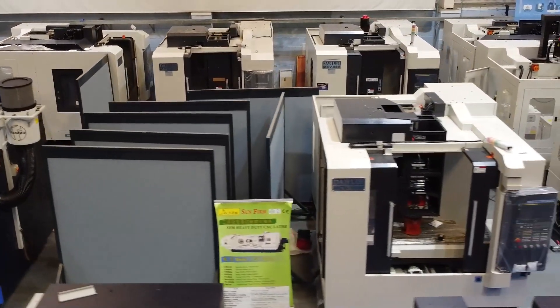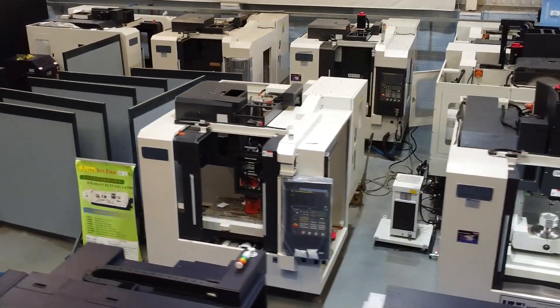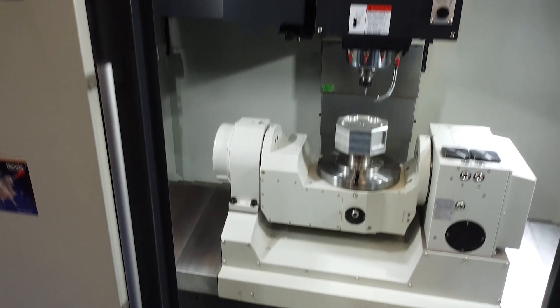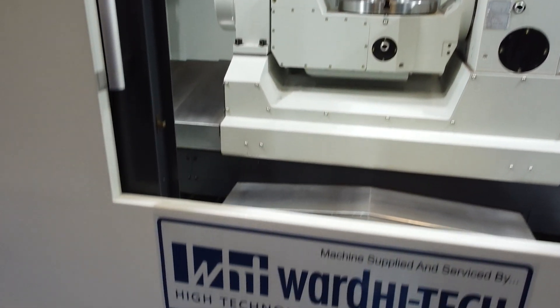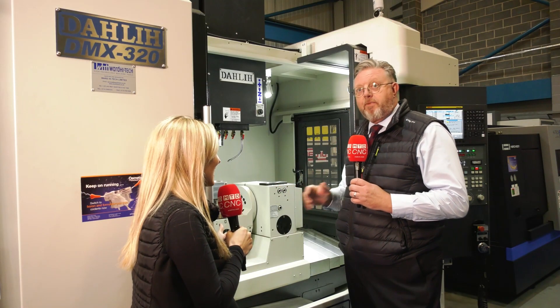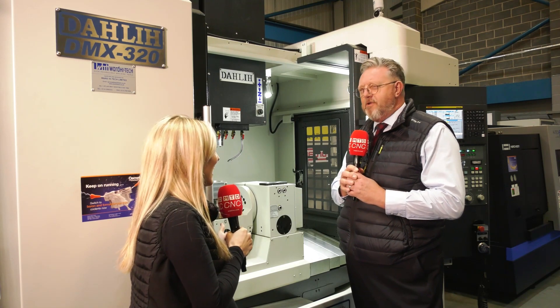Consider this: you've got a machine at the moment, perhaps it's five or six years old, but this has all the latest technology — 15,000 rpm spindle, full five-face machining capability, 40 tools in the carousel. It's all there in a really nice compact machine. Cracking — it really is a great opportunity.